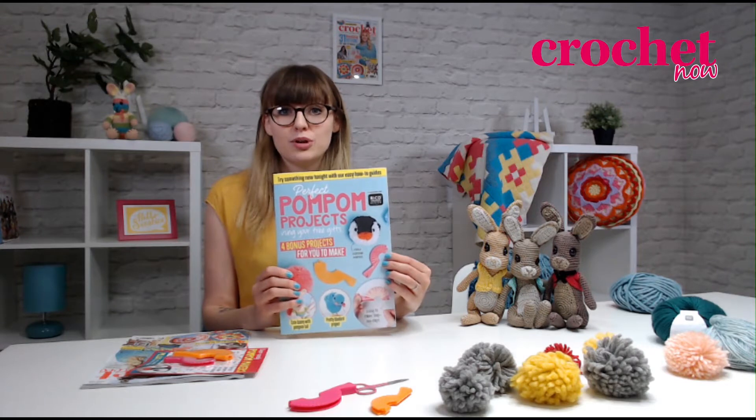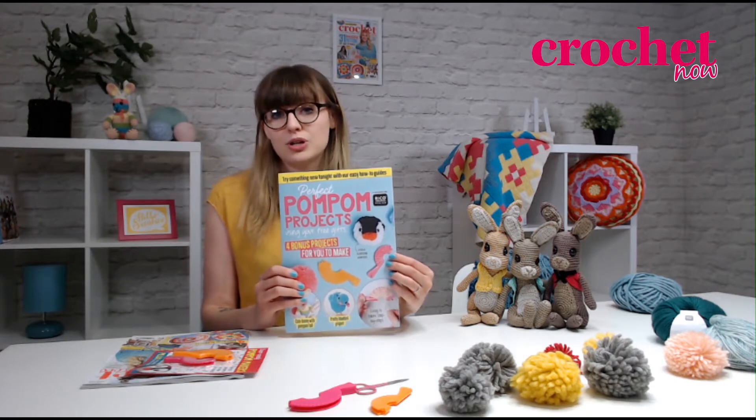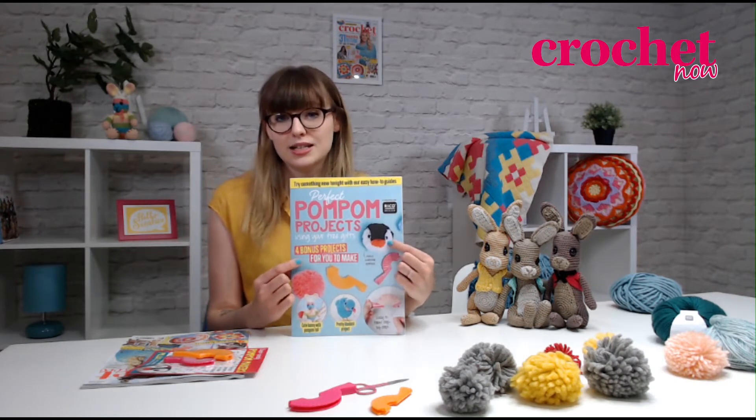The booklet even gives you some great projects, such as a fun little bunny from Val Pierce and how to make this pom-pom penguin using your pom-pom makers.